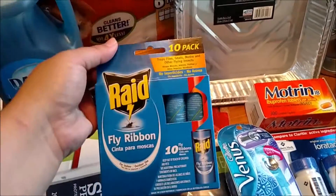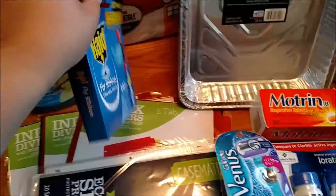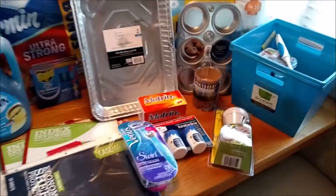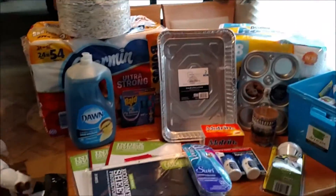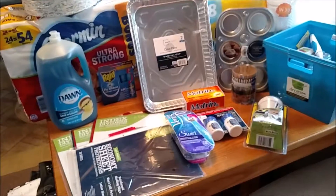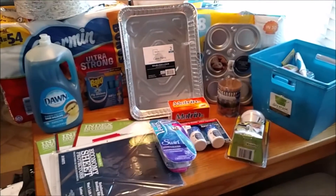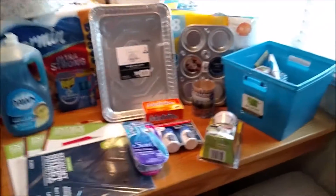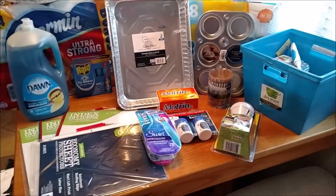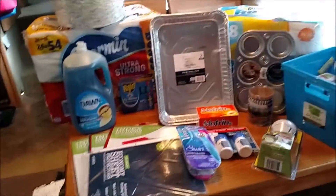I picked up some Raid fly ribbons because there have been a few flies in here and they drive me insane — I will kill them all. Alright, that was it for my grocery haul. Those are all of my non-food items. Thanks so much for watching, guys — I will try and get another grocery haul up as soon as possible. Thanks for joining me, and I hope you enjoyed this. If you did, please subscribe and like this video. I'll talk to you guys next time — bye!